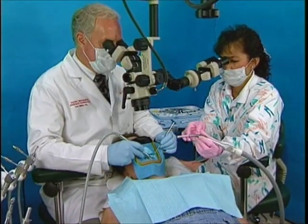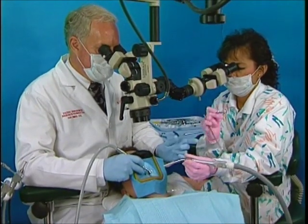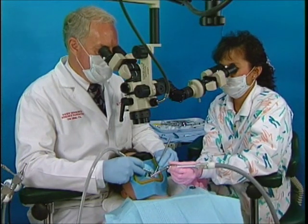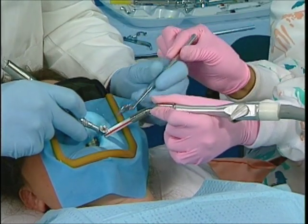Proper positioning is critical for teamwork skills to develop. Both doctor and assistant are able to sit upright and be completely comfortable during both surgical and non-surgical endodontic procedures using the microscope. Therefore, it's important to establish a standard protocol for positioning before starting every procedure.